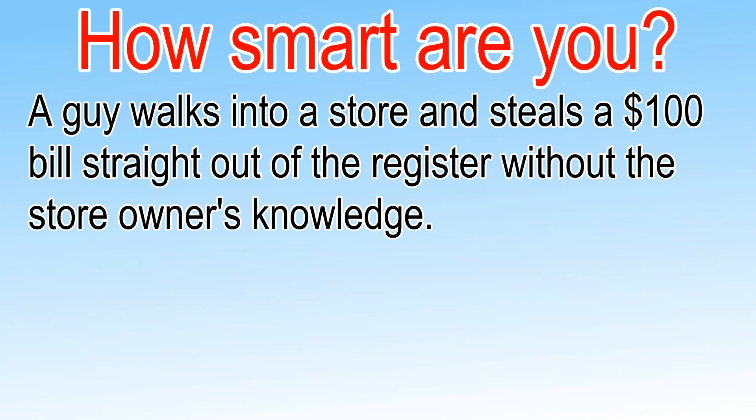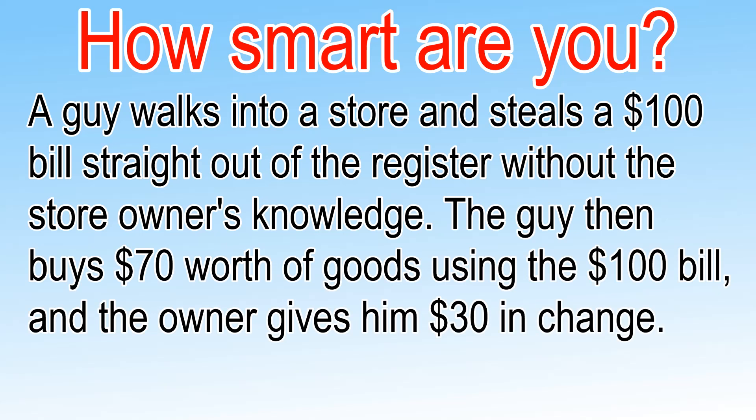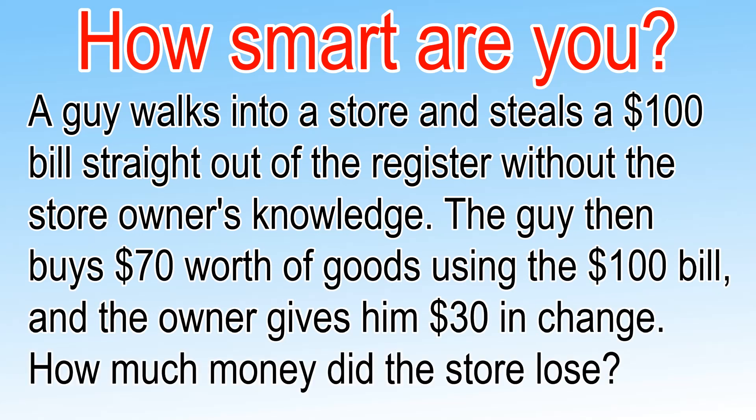This riddle will test how smart you are. A guy walks into a store and steals a $100 bill straight out of the register without the store owner's knowledge. The guy then buys $70 worth of goods using the $100 bill, and the owner gives him $30 in change. How much money did the store lose?